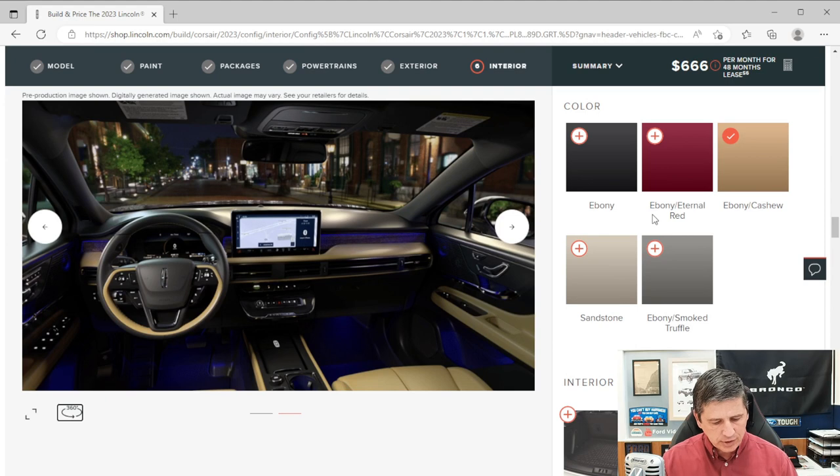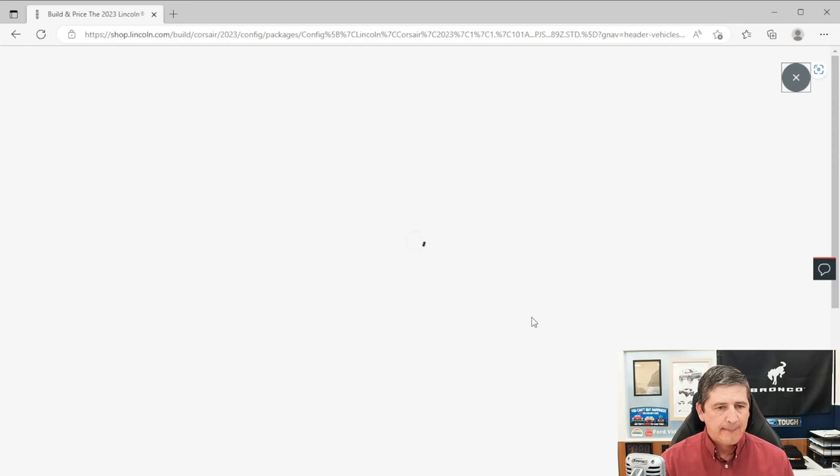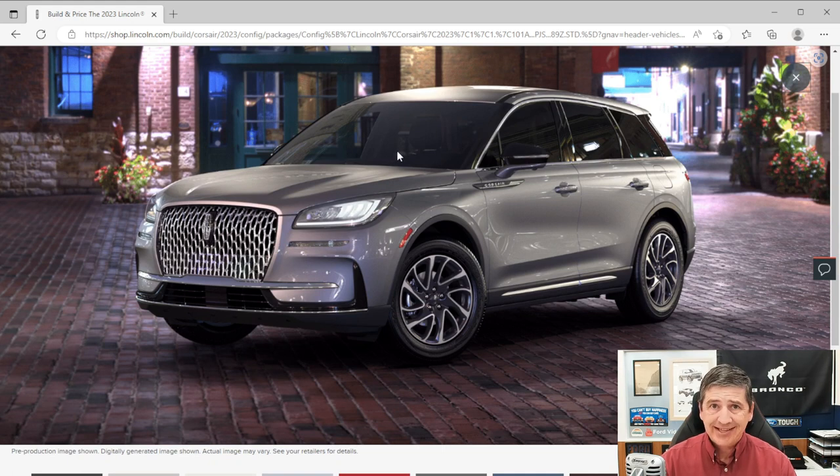Now let's talk about the available collection packages. Collection Two is an upgrade available on all Corsair trim levels — standard, reserve, and grand touring. We'll use the standard trim to show the features, noting that a couple of items differ by trim. Collection Two starts with rain-sensing wipers that automatically adjust wipe speed to rain intensity, plus windshield wiper de-icers to prevent the wipers from freezing up.